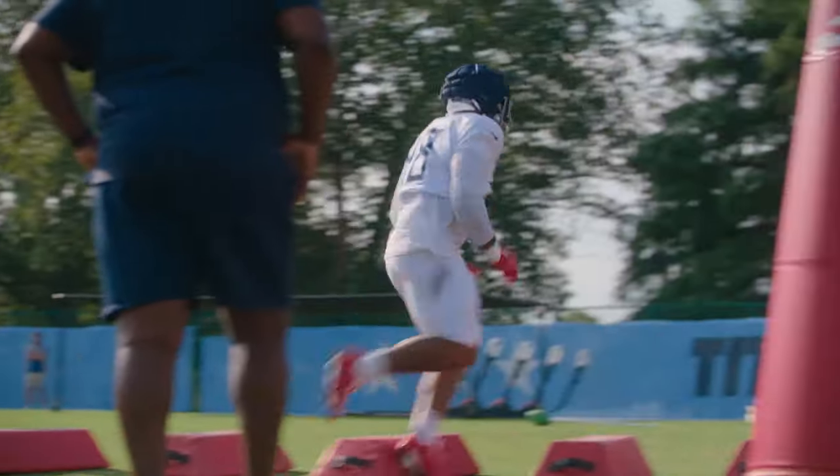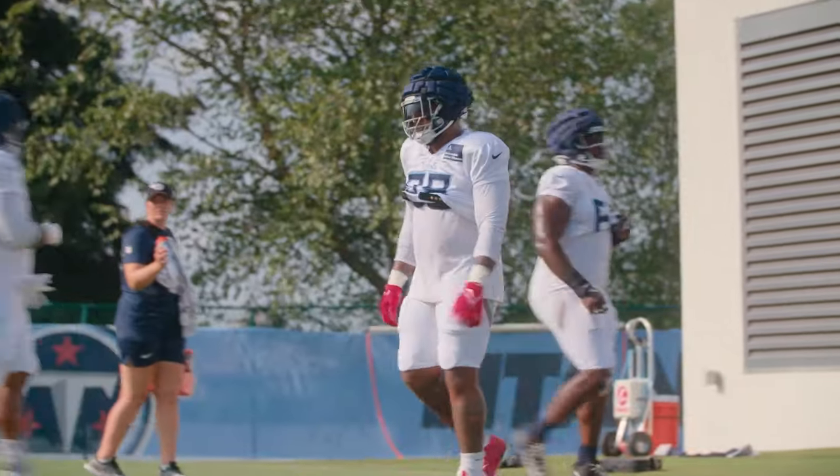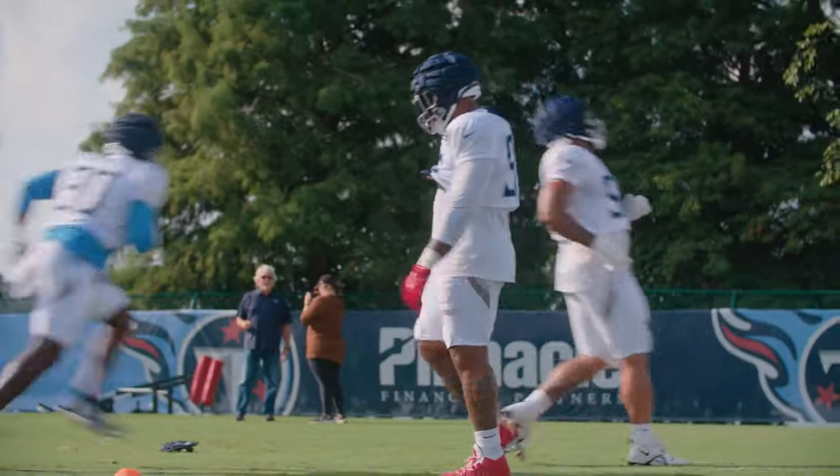Jeffrey Simmons is a very, very nimble big guy. He's a big man, but he's got excellent movement. It's nearly effortless, the way he moves.